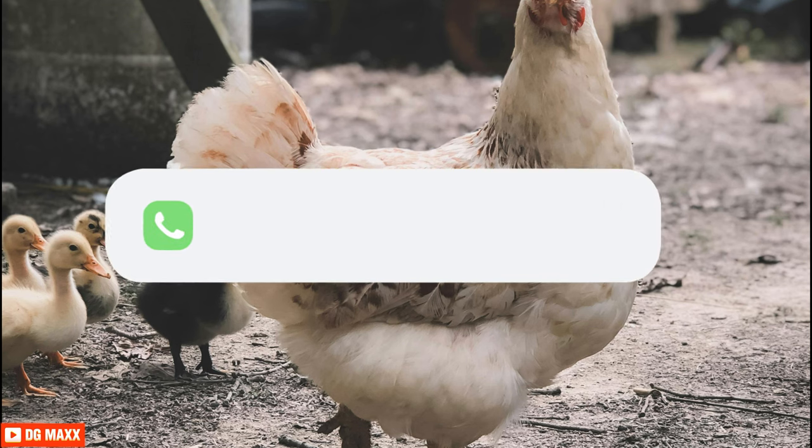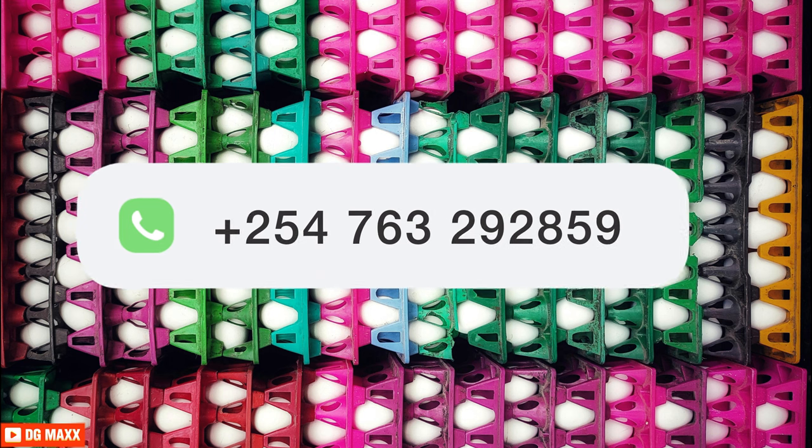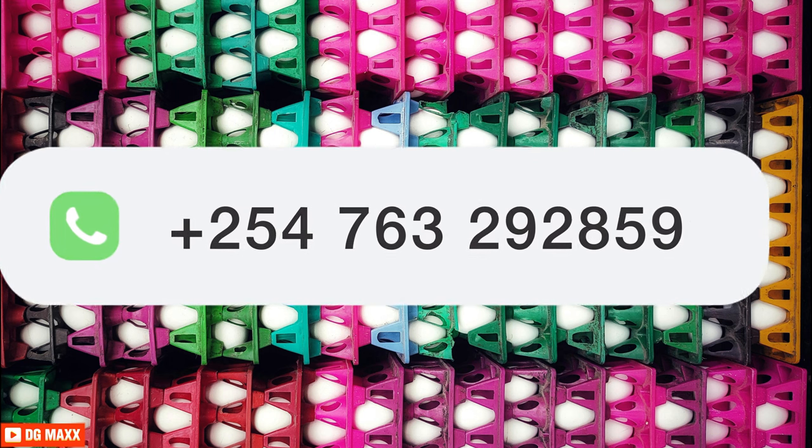Looking to dive even deeper? Get our full egg spurt guide packed with all the details. WhatsApp us at the number in the description and secure your copy today.